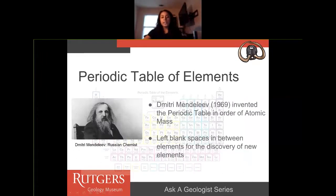Today we organize the elements in what we know as the periodic table. In 1869, Dmitri Mendeleev invented the periodic table, and he first organized it in order of atomic mass. Today we organize the periodic table by atomic number. When Mendeleev first invented the periodic table, he actually left blank spaces between elements for the discovery of new elements, which we have done today.